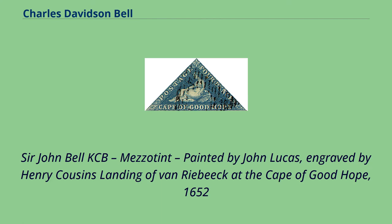Charles Davidson Bell Self-Portrait. Lieutenant General Sir John Bell KCB. Mezzotint painted by John Lucas, engraved by Henry Cousins. Landing of Van Riebeck at the Cape of Good Hope, 1652.